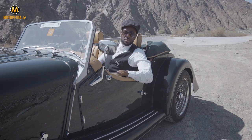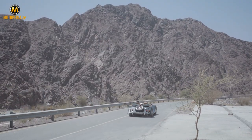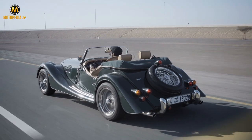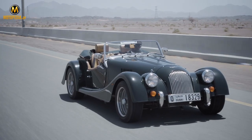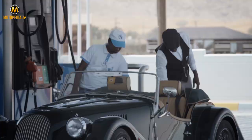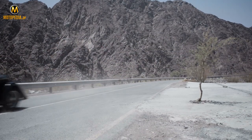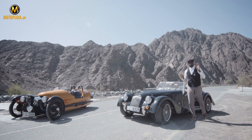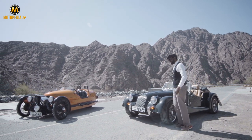Sorry guys, I've got to go — it's finally time for me to enjoy myself. It's not easy to get in and out, but that doesn't matter. The car is ferocious. Absolutely amazing — you just want to keep driving and driving and driving. What a ride.